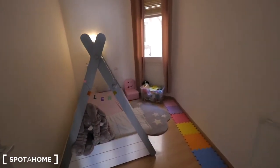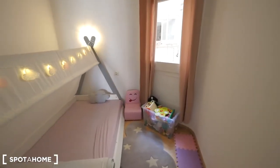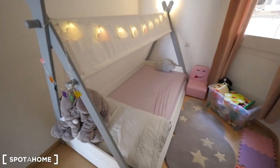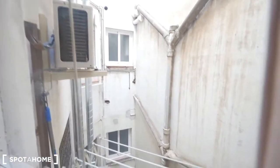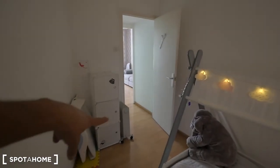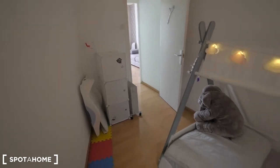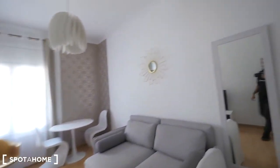Then we have bedroom two, this one for the kids. Here is sleeping Elena, as you can see — it's the kids' room. Here it faces the internal patio where you can dry your clothes, and we have a heater for this room. That's bedroom two for the kids.